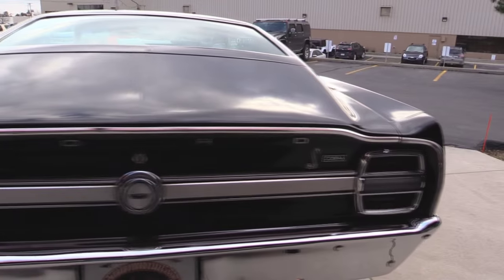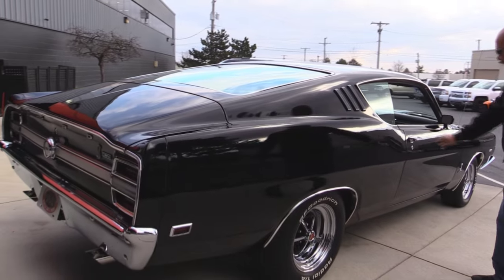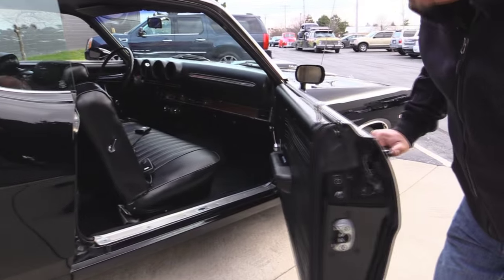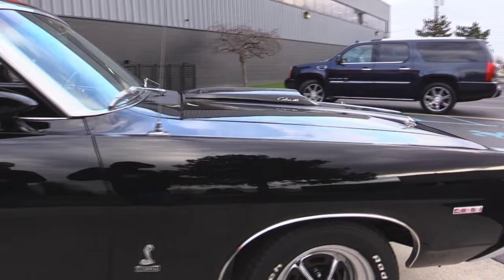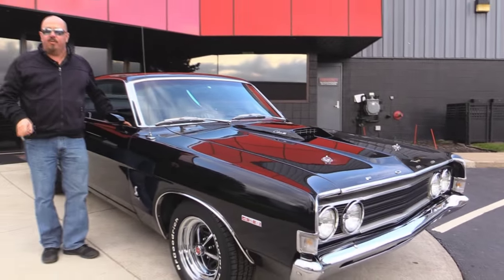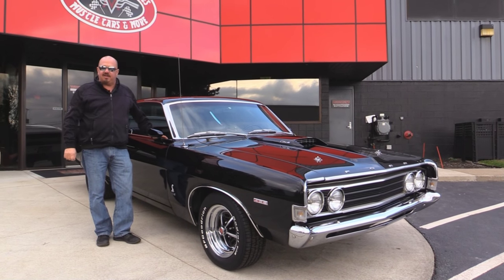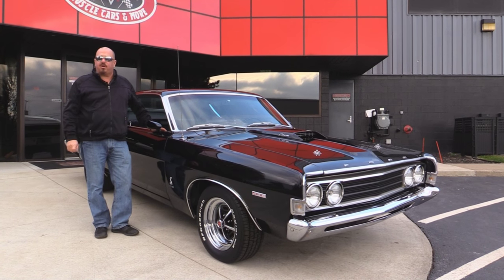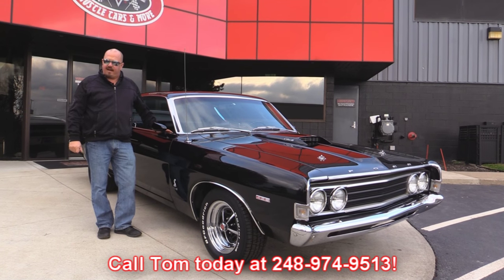Now look down the side of this beauty. Look at all the reflections, look how nice and straight she is. Look at these door jams — absolutely beautiful. Now at Vanguard Motor Sales we're not a consignment dealer. We spend the time to check the cars out before we buy them. We own all of our cars — we have over 180 in stock. When we get them back to the shop we run them through an inspection process that allows us to answer all your questions when you call at 248-974-9513.